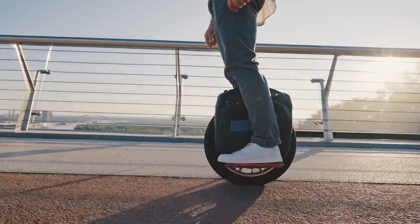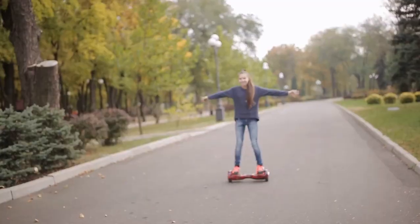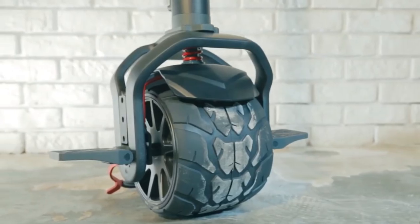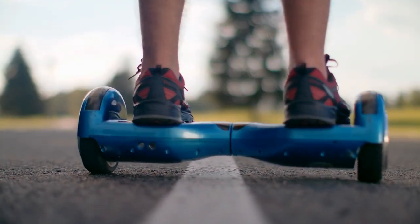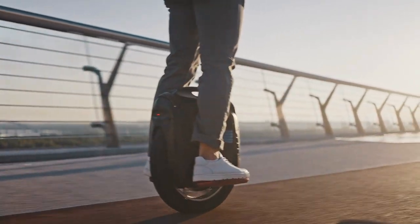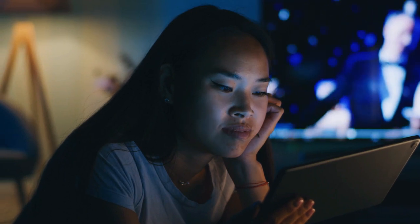Welcome again to our channel, where we bring you the latest and most unique methods of personal transportation. In this video, we'll be showcasing some of the most exciting and innovative transportation modes that will capture your attention. Real men choose something different, and today we're bringing you 8 truly unique options. Get ready to discover some amazing products that may just change the way you think about transportation. And without further ado, let's dive in.